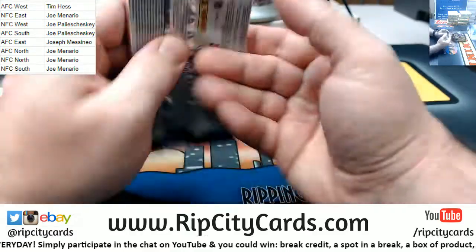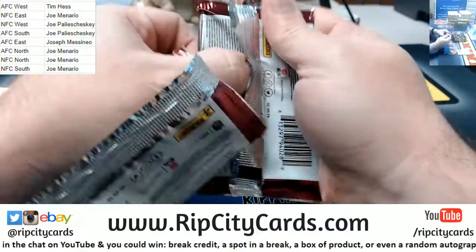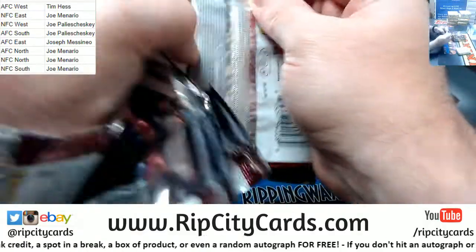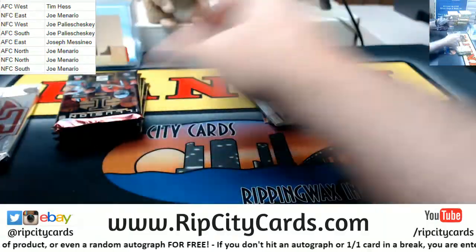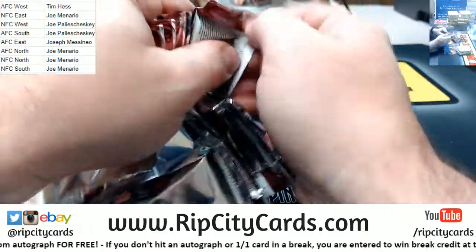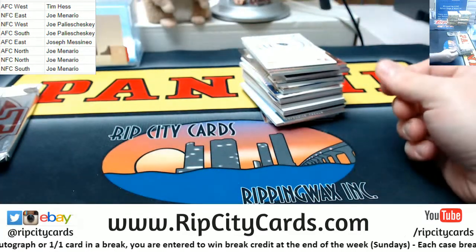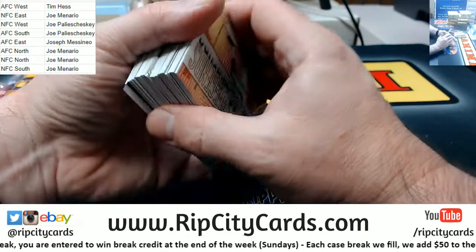Now Carl, I mean, I would desperately like to do 2019 Bowman Chrome Hobby number 21 tonight. We're doing some single box random divisions of Illusions football, which is always fun and exciting.